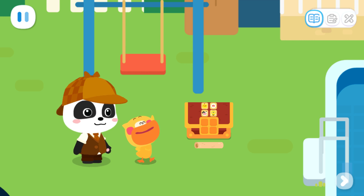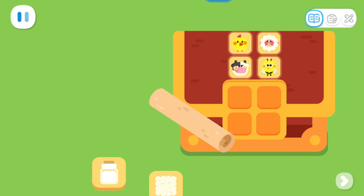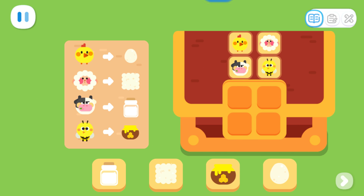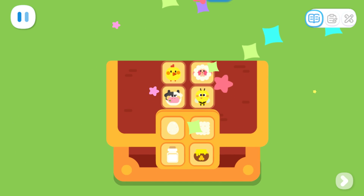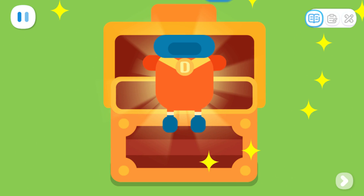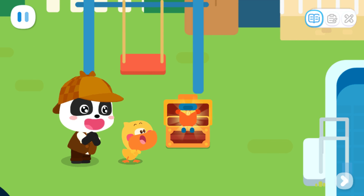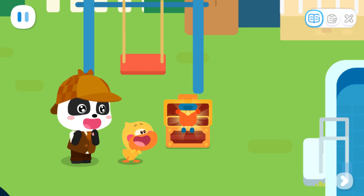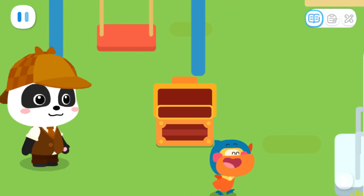As expected, the treasure chest is really near the swing. Can you help me open this treasure chest? The passcode is correct! Yeah! Wow! It's Super Duck's outfit! Go, go, go! Super Duck!